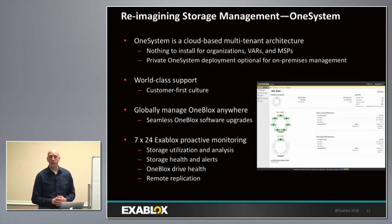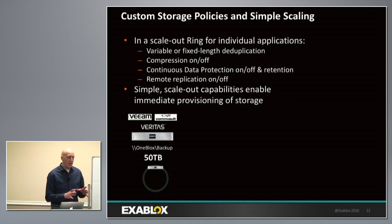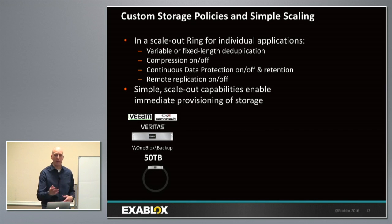OneSystem helps a lot with our support organization — we see every alert and alarm from every OneBlocks in the field. We can tell you exactly how many drives, what capacity, how many units, and the serial number of individual disk drives. Our support organization can do proactive management and notification for things customers may be seeing at the same time we do, and quickly resolve issues via OneSystem. About half of our customers today use us as a backup target behind Commvault, Veeam, Backup Exec, StorageCraft, Unitrends, and others.